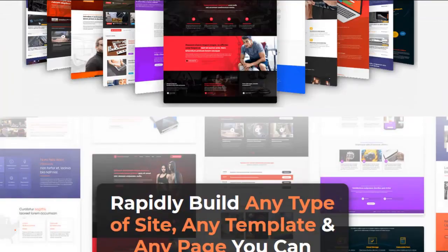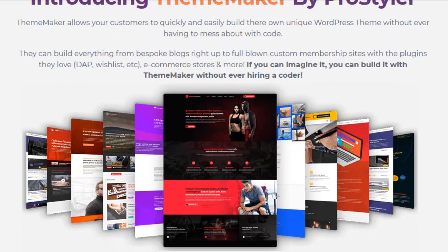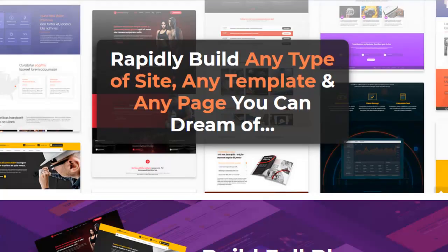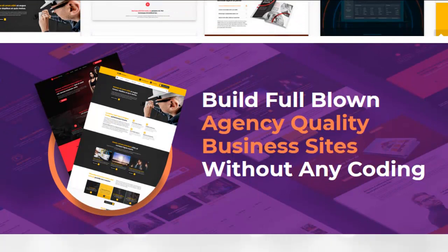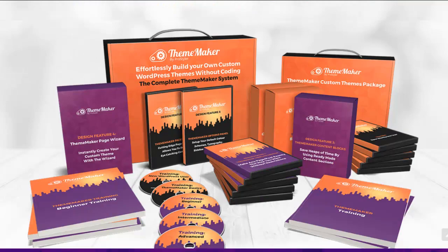They have a little test in there that you take, and depending on that, it shows you where you can start your training. There's easy-to-follow training from the very beginning all the way to the most advanced WordPress users. If you're super advanced and don't want to get bored, you take the test and start the training right at your level — I thought that was very innovative. You can make pages fast, use templates, make your own templates, and build full agency-quality business sites without any coding.